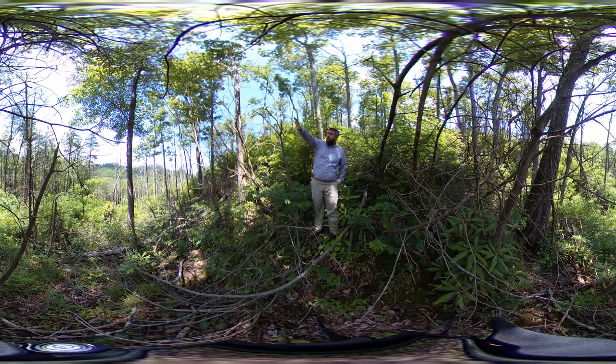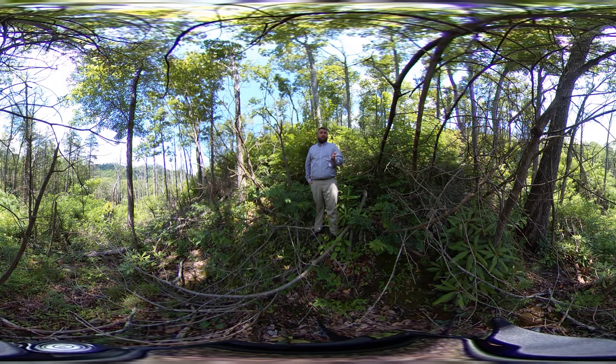If you direct your attention to my right, hopefully you can see that ridge way over there in the background, and you can see a lot of mortality on that ridge as well. The fires that went through the Great Smoky Mountains and Gatlinburg and Pigeon Forge in 2016 occurred in late November.